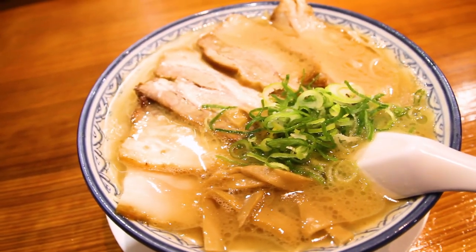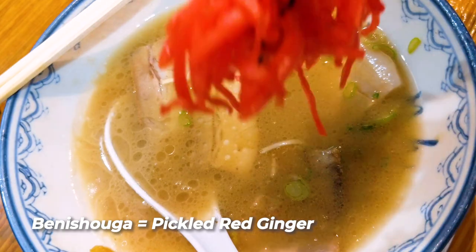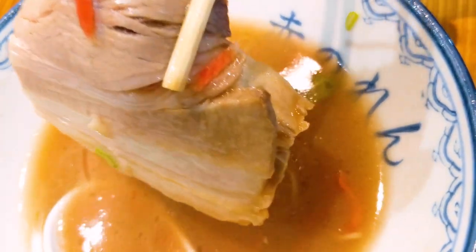To bring down some of that fattiness, I put in benishoga — basically pickled red ginger — inside. That's a nice way to end the meal, but I kind of ran out of noodles before I put in the benishoga, so I was just having a red colored soup with the pork chashu. Akanoren does not disappoint, and with the history going back to the late 1940s, you can certainly understand why they're still around.